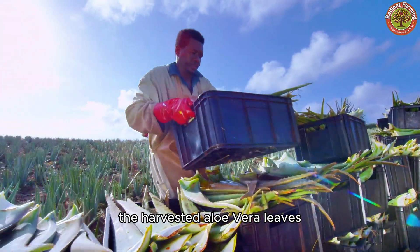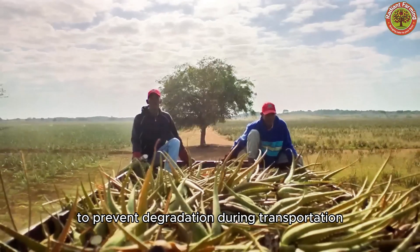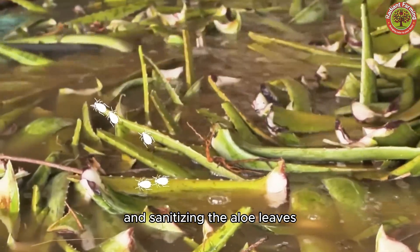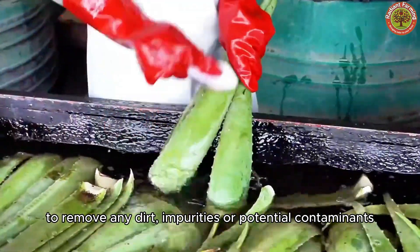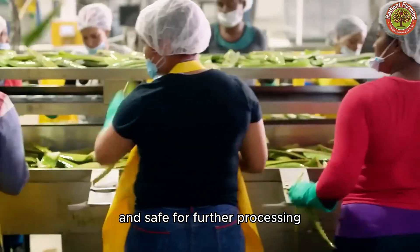The harvested Aloe Vera leaves are then transported to the processing facility in temperature-controlled trucks to prevent degradation during transportation. Processing begins with washing and sanitizing the aloe leaves to remove any dirt, impurities, or potential contaminants, ensuring that the leaves are clean and safe for further processing.